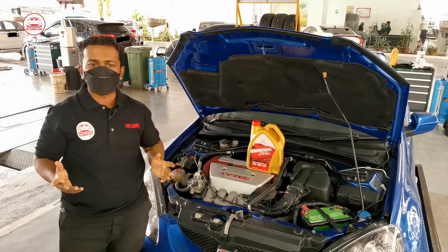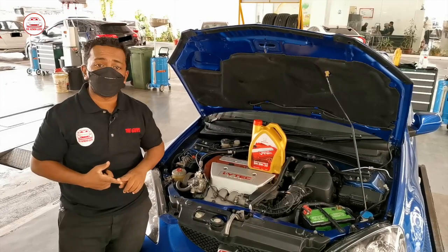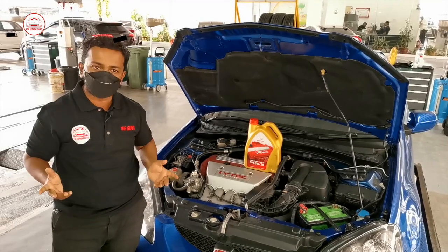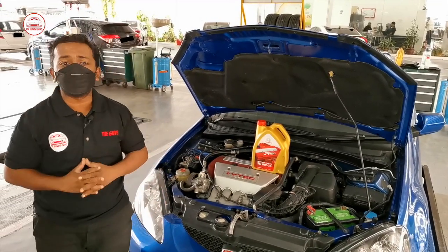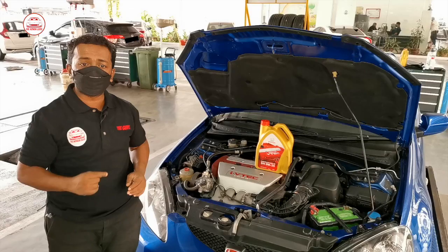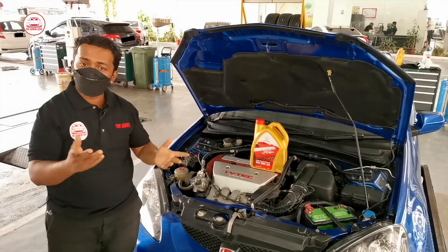Have you ever bought something using an online platform such as Shopee or Lazada? I bet all of you have encountered some seller that is selling fake items and claiming the items are original. It won't harm you if the item you are buying is something like apparel or household items like a shoe rack. But what if the item is something related to your car parts, such as the engine oil or a car spare part?